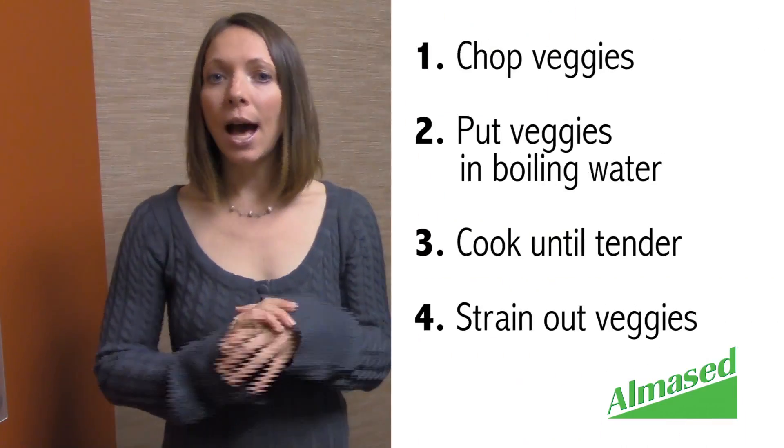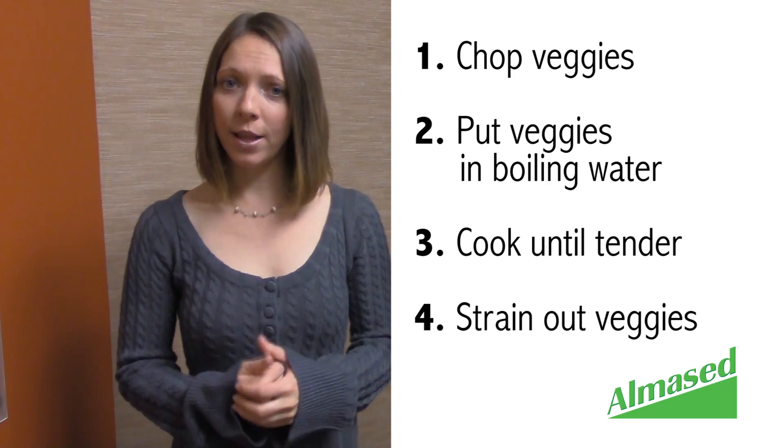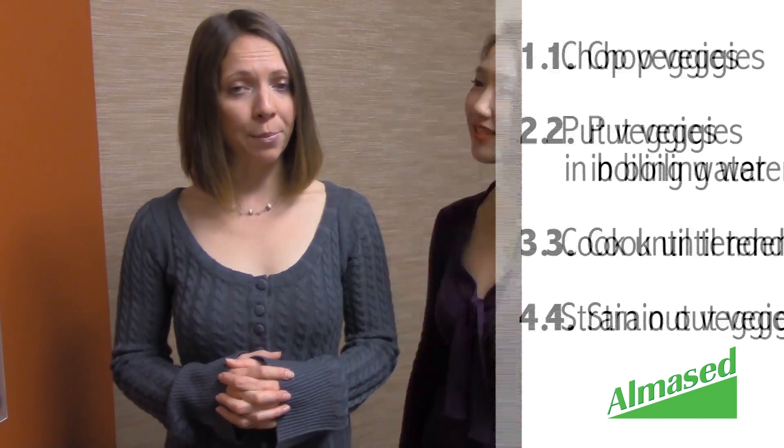Making the vegetable broth is very easy. You cut up all different kinds of vegetables — from broccoli to cauliflower, onions, cabbage, and lots of different things. Put them in a hot pot of boiling water until the vegetables are tender, then strain them out. And voila, you have the broth. The vegetables you can either use up later for a meal or put in the compost. The broth you can then spice up with some nice herbs and different spices, so just try different variations.